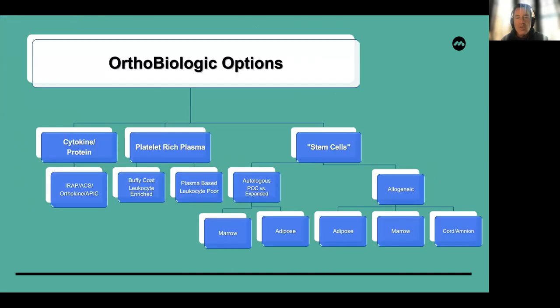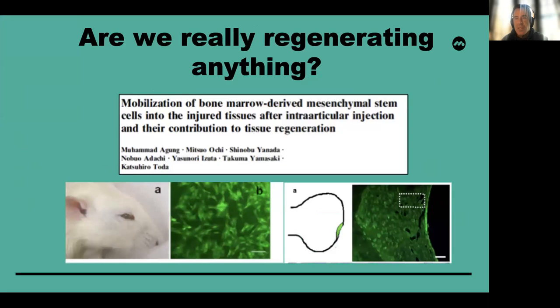We have a number of orthobiologic options that we can consider, but the things we're going to talk about are basically bone marrow aspirate and PRP. These are blood-derived products, not stem cells in and of themselves, but we always have to ask ourselves: are we really regenerating anything? Much of the literature shows that our current use of marrow-derived MSCs is often used to up-regulate the host environment so the host can actually provide a repair response rather than the things that we are injecting.